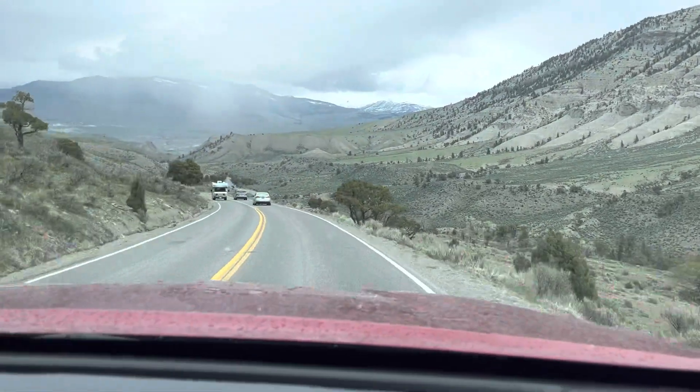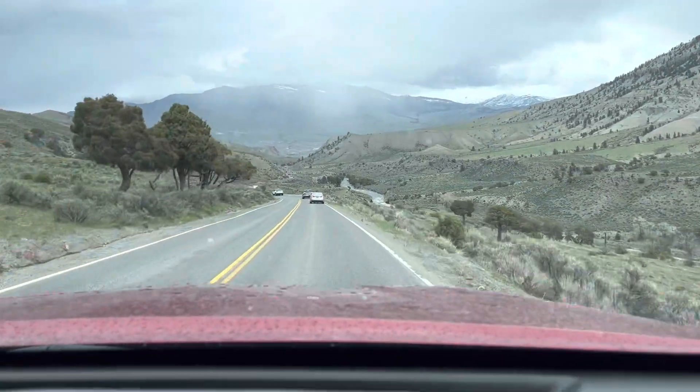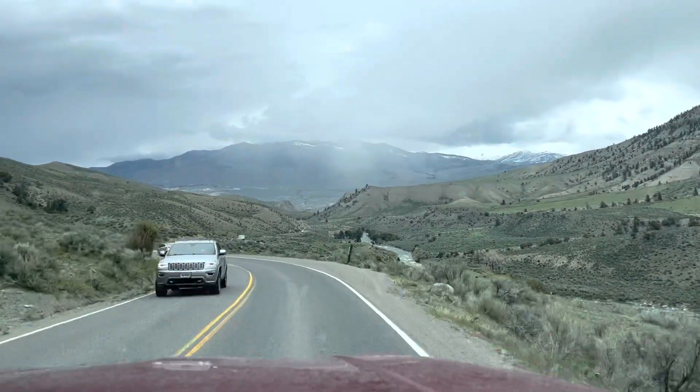We just pulled out of Mammoth Hot Springs heading towards Gardner, Montana. We want to check out the main north entrance — that's the original entrance to Yellowstone National Park.